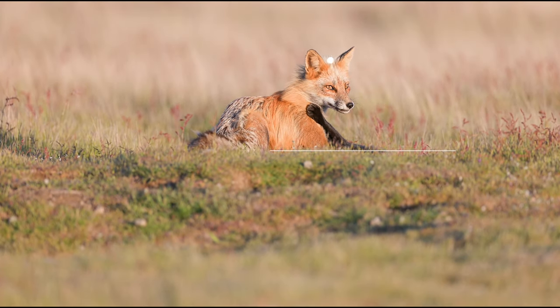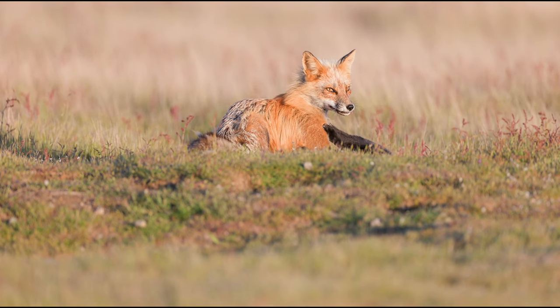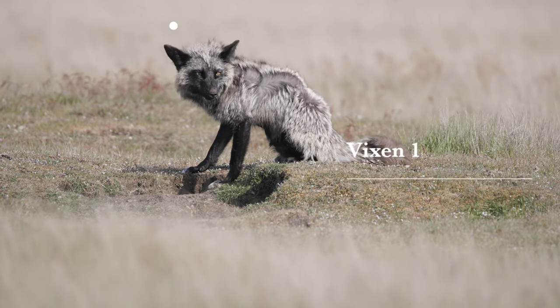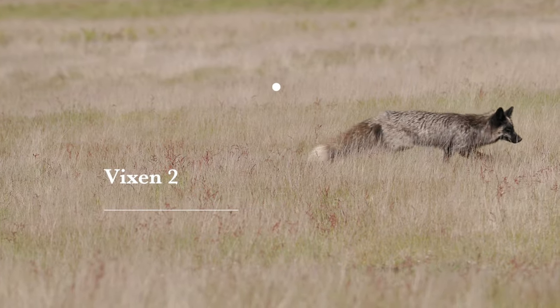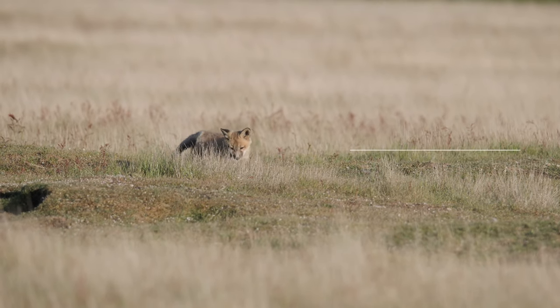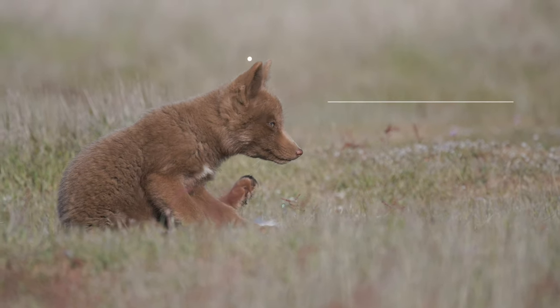This red fox male is probably also the father of the six kits from the Slope Den, although we didn't see him at that location at all. And just like at the Slope Den, both vixens cleaned and fed the kits. There were only three kits at the Prairie Den: a completely black one, a traditional red, and a copper cinnamon morph.